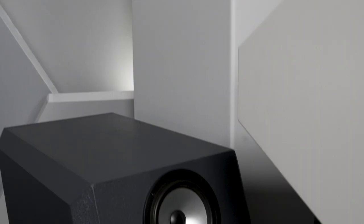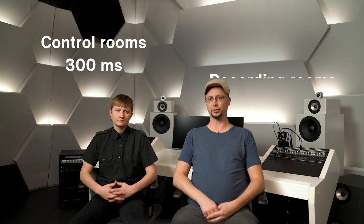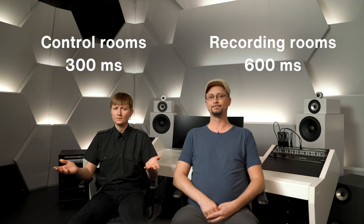The AES standard for reverberation times in control rooms is 300 milliseconds. For recording, on the other hand, rooms are a bit livelier and have a slightly longer reverb at around 600 milliseconds. In the end, we settled more for a control room and aimed for a decay of 300 milliseconds across the spectrum — and we even achieved this down to 50 Hz.